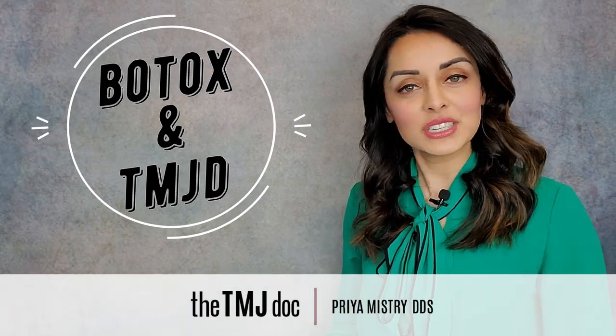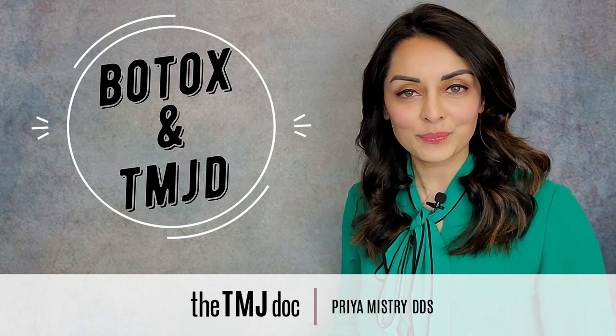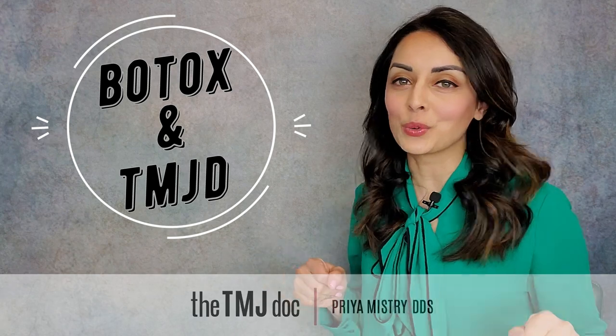Hi everyone! I'm Priya Misri, the TMJ Doc. This video is about Botox and TMJD. A viewer requested that I make this video, so here it is and enjoy!